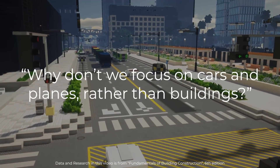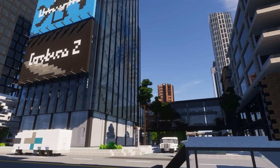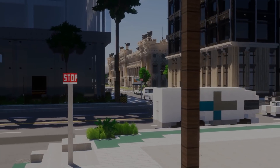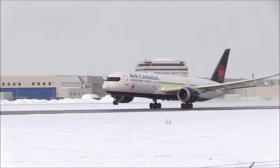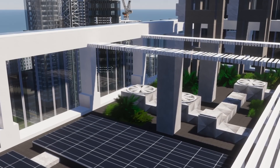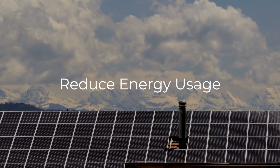A commonly asked question is why don't we focus on cars and planes rather than buildings? Buildings account for more than 40% of primary energy consumption in the United States and EU, which is more than the entire transportation industry in those countries. Since we still have quite a ways to go to hit completely renewable energy sources, we need to reduce energy usage as much as possible.